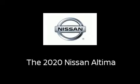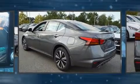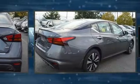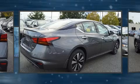The 2020 Nissan Altima. This four-door, five-passenger sedan will allow you to take command of the road with confidence. Under the hood, you'll find a four-cylinder engine with more than 170 horsepower, providing a smooth and predictable driving experience.